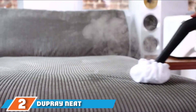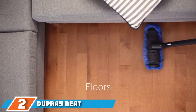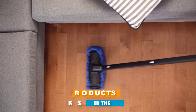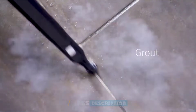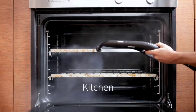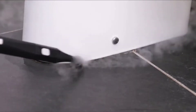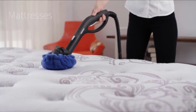Moving on to number 2, the Dupray Neat Steam Cleaner Multipurpose Mop is an all-in-one device for cleaning and sanitation. It's designed to efficiently lift stains, dirt, and grease while disinfecting the floor. In fact, it can kill up to 99.9% of bacteria, viruses, and pathogens. The device can even be used to combat bedbugs and mold.